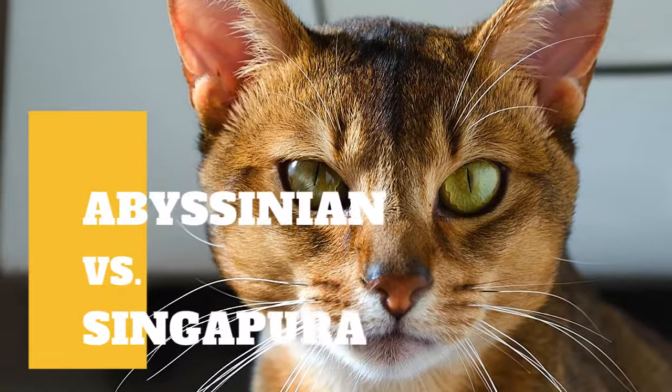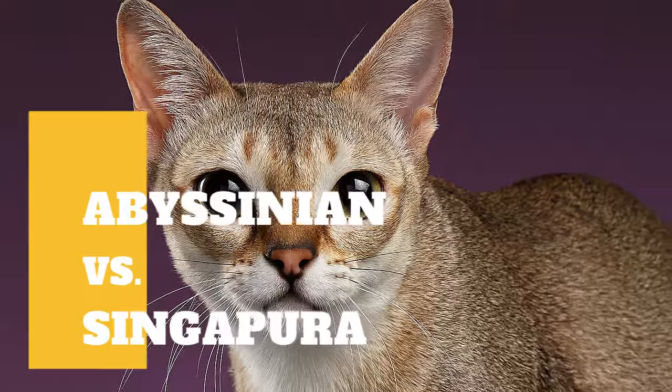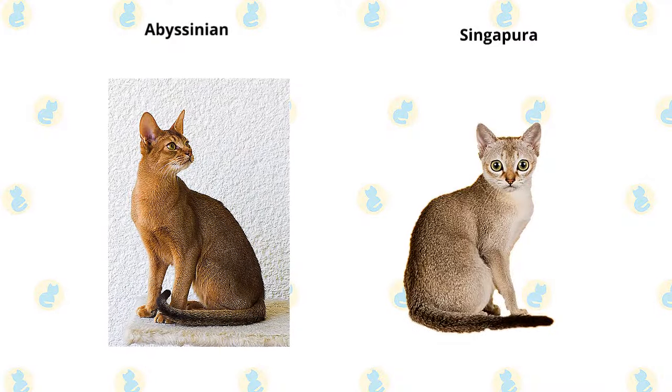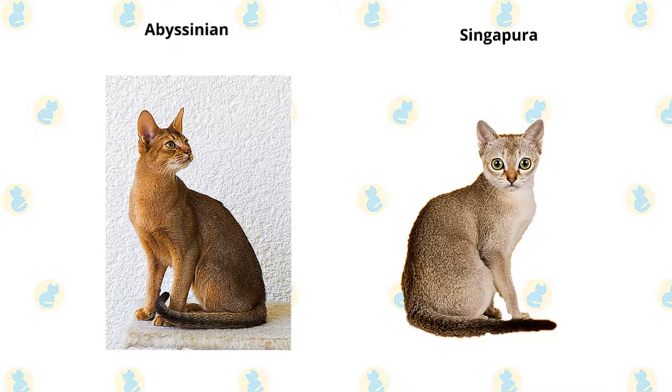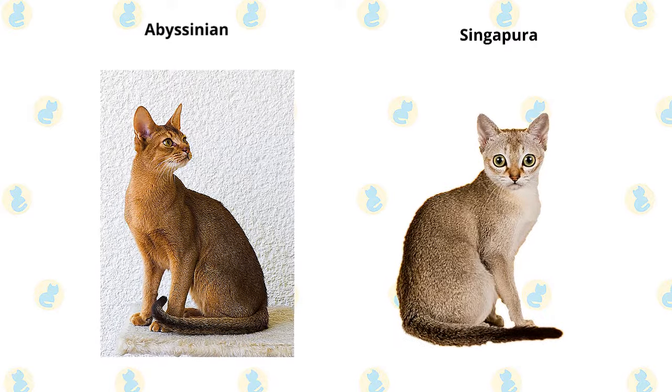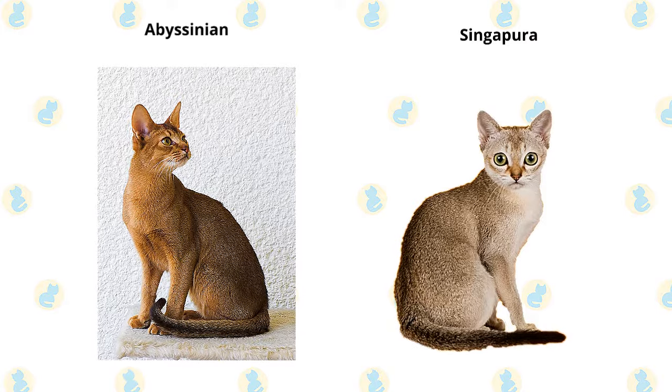Abyssinian cat versus Singapura cat — what are the differences between these two cat breeds? A love of heights is a signal trait of the Abyssinian. He likes to be as high up as possible and will appreciate having one or more ceiling-height cat trees. This is a medium-sized cat weighing 6 to 10 pounds.